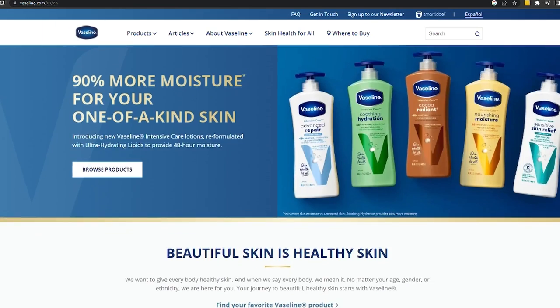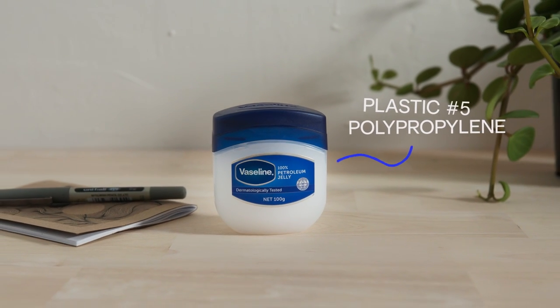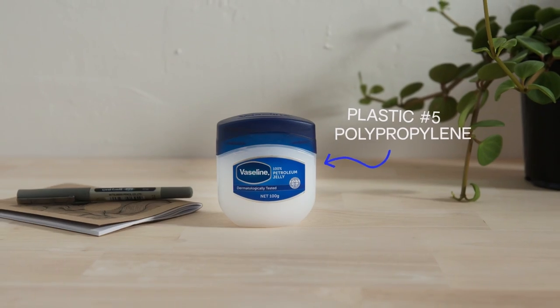Petroleum jellies normally come in a bland but iconic blue cap jar. According to Vaseline's website, the entire jar is made out of number five plastic, which is polypropylene — so depending on where you live, this may or may not be recyclable. One suggestion would be to change it to a PET material to increase the chance of recycling, or to increase the recycled content in the packaging.